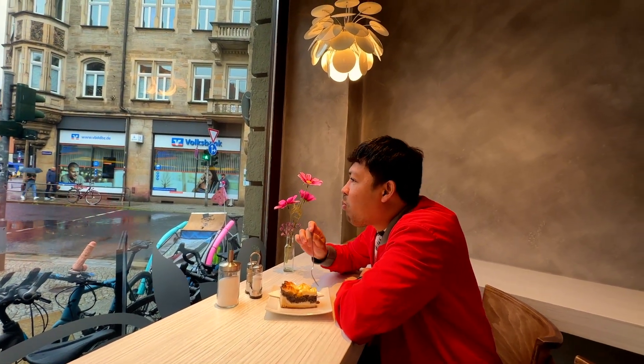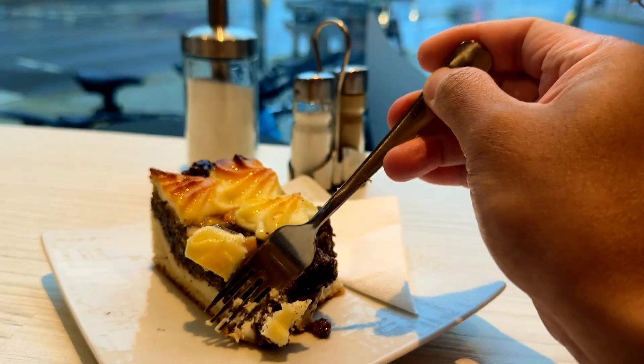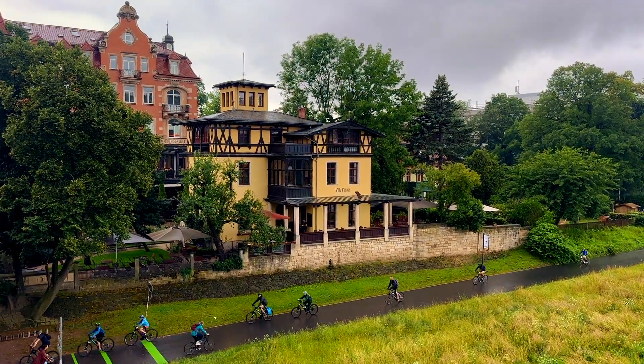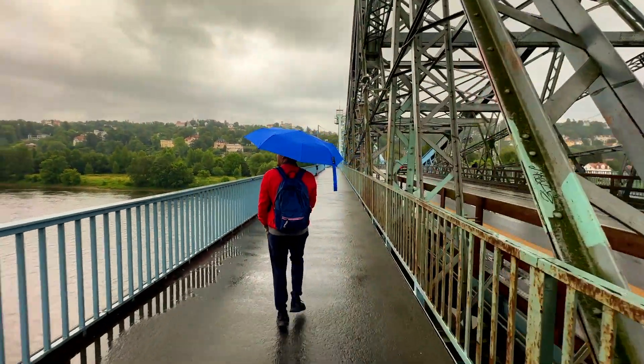It suddenly started to rain, so I decided to go into a café — the pastries they sell are very delicious. While waiting for the rain to stop, I had a coffee first. When the rain had stopped, I started walking and exploring the area. Luckily I had my blue umbrella with me, and I was happy to see the environment.